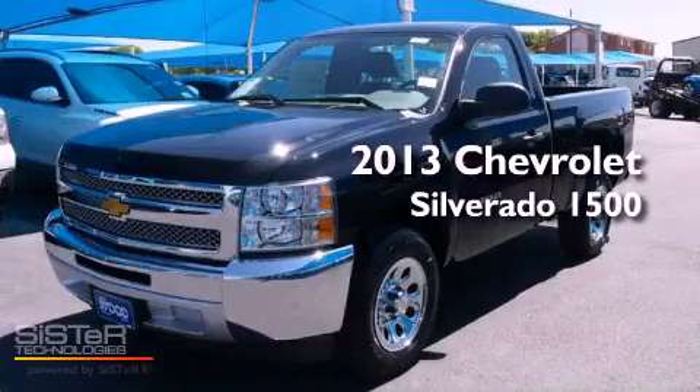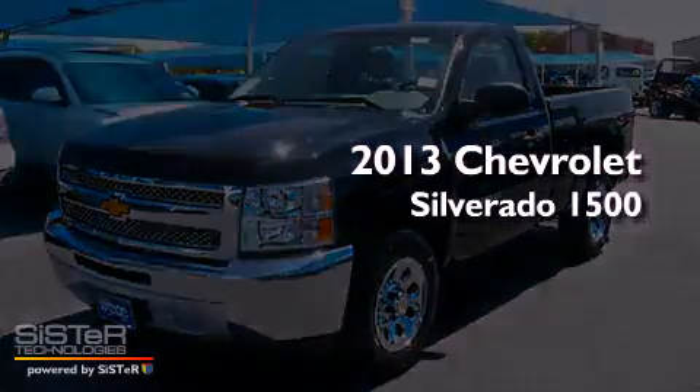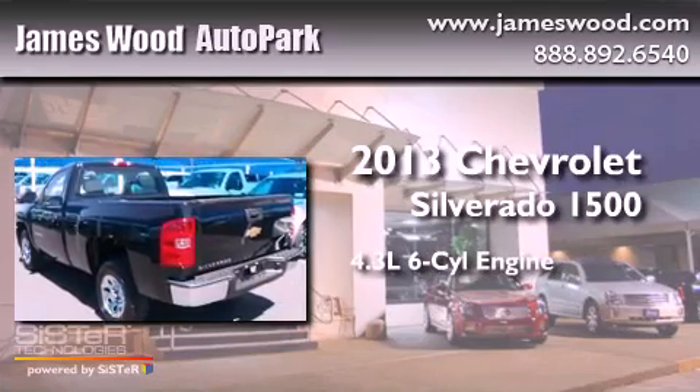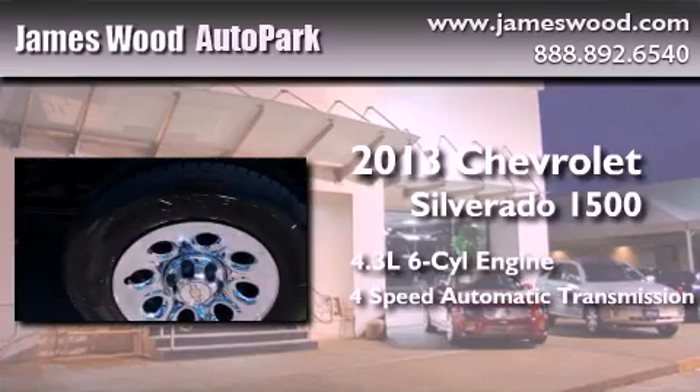This is a brand new 2013 Chevrolet Silverado 1500. It has a 4.3 liter 6-cylinder engine and a 4-speed automatic transmission.